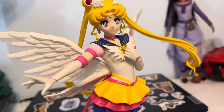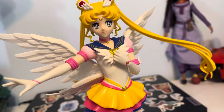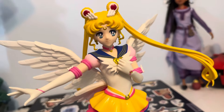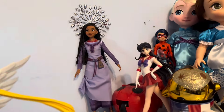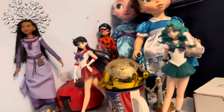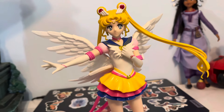I really like the Eternal outfits, the uniforms that they have. I really hope that the company that makes them gives the rest of the Scouts their Eternal outfits that we've seen in Cosmos and Eternal. Because I would really love to see Sailor Mars in her Eternal form, and Neptune too. I hope we get more of the girls in their Eternal outfits.